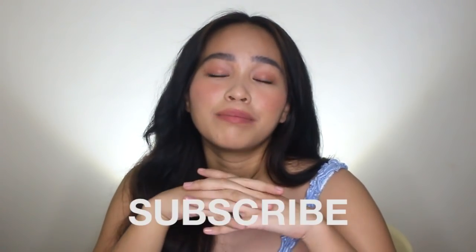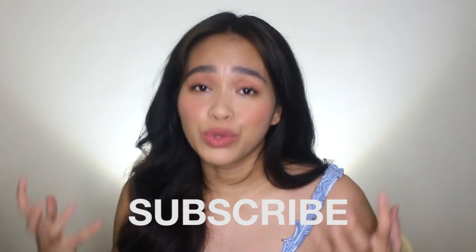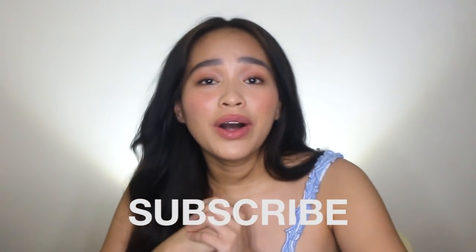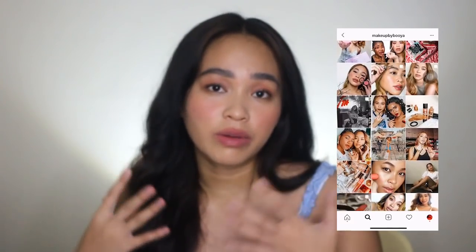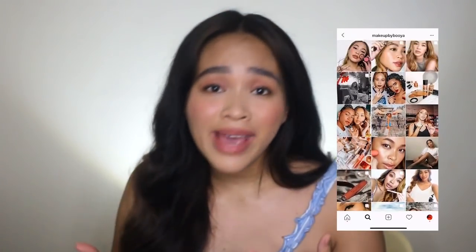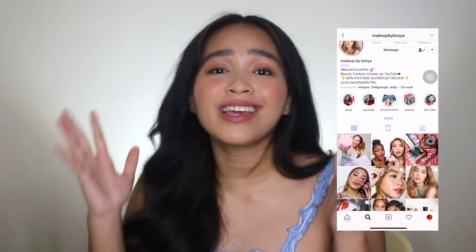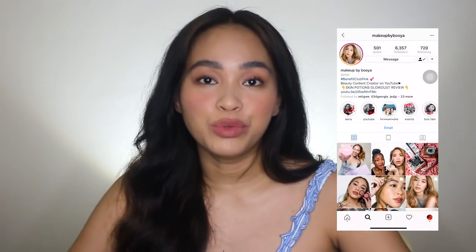By the way guys, before we proceed to the conclusion and final verdict, if you like this type of content then please do subscribe to my channel — it will really help this channel grow. And please do follow me on my Instagram account, it's at makeupbybuya. I do updates there regarding the longevity of products. You can message me and ask questions regarding makeup, beauty, anything you want. So go ahead and check out my account at makeupbybuya.